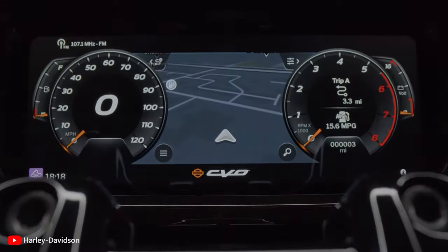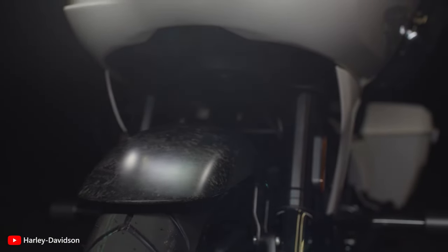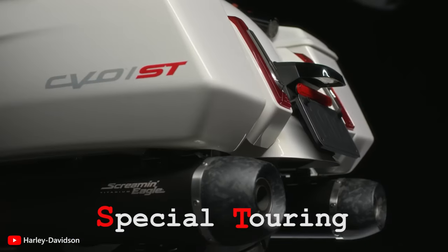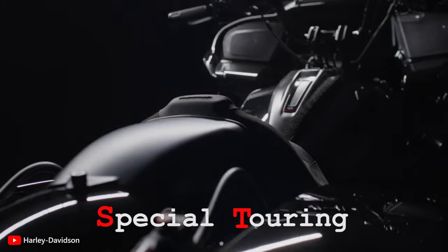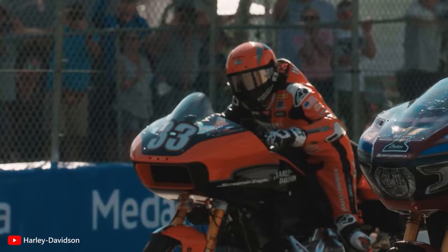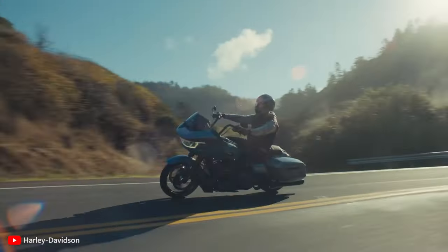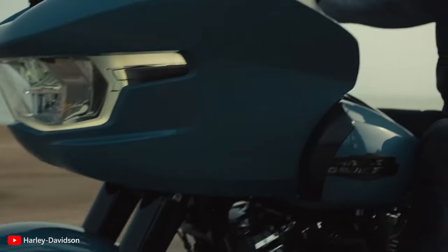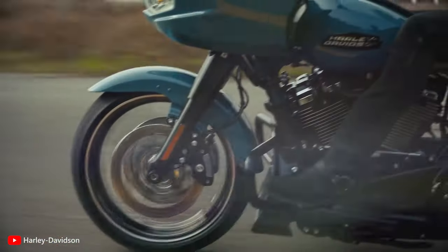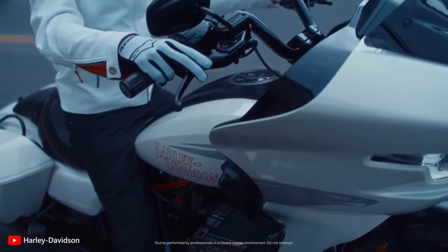2024 marks the 25th anniversary of the Custom Vehicle Operations initiative, and Harley-Davidson has revealed the ST version to celebrate the feat. The ST stands for Special Touring. This designation signifies that the motorcycle is specifically designed and equipped to offer a unique blend of sportier handling characteristics and touring capabilities, excelling in both long-distance touring comfort and dynamic performance, making it well-suited for a variety of riding conditions.